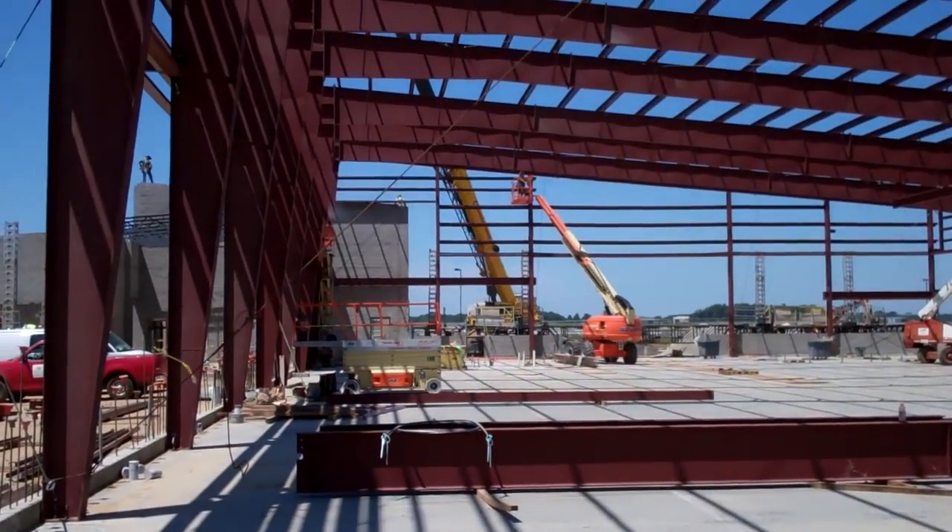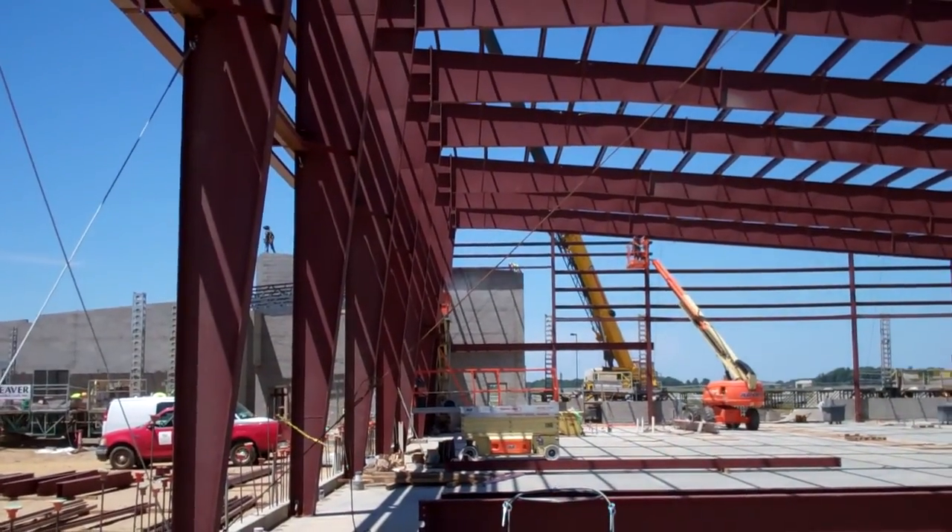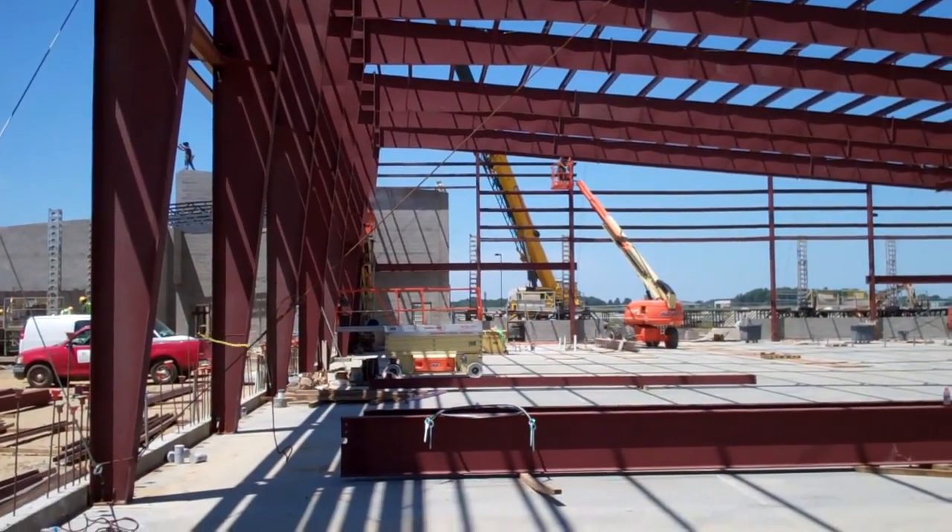Good afternoon. It's been a long time since we've had any updates on construction at the Akron Canton Airport.